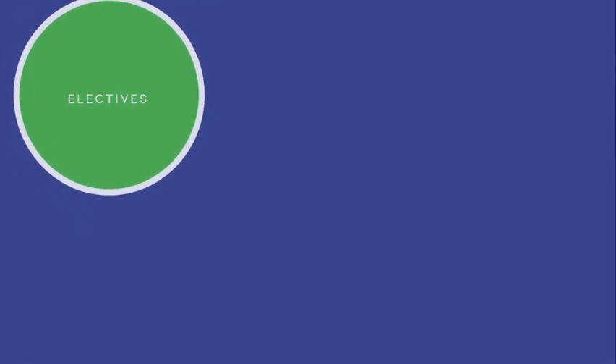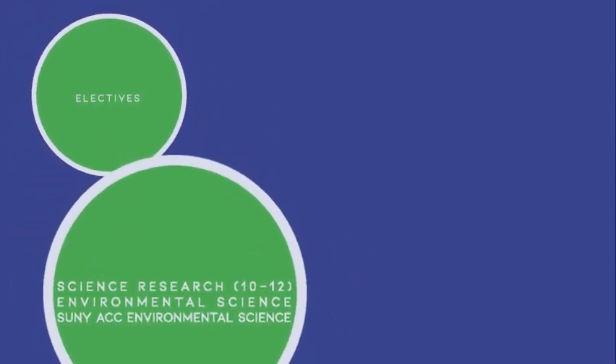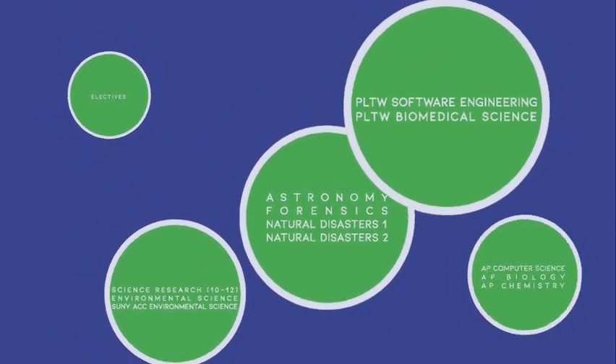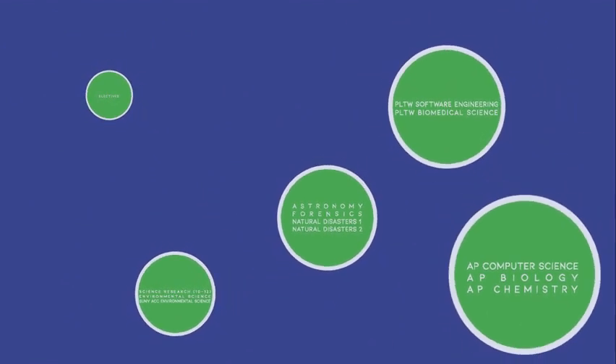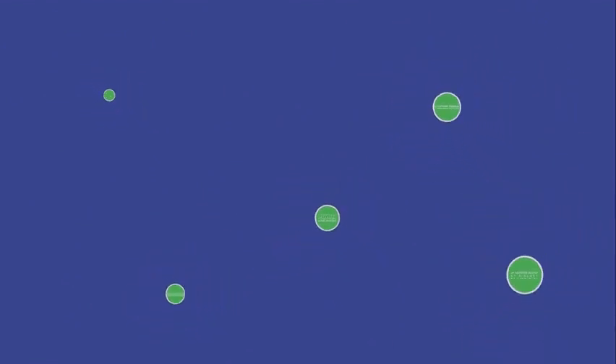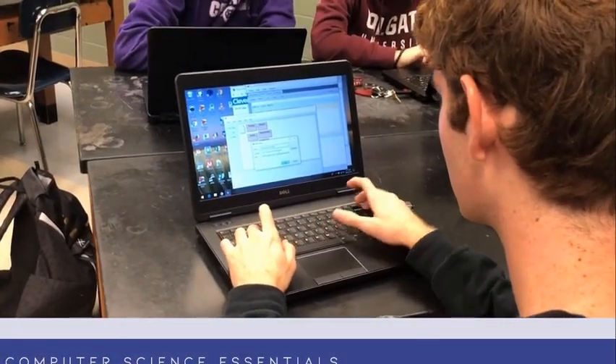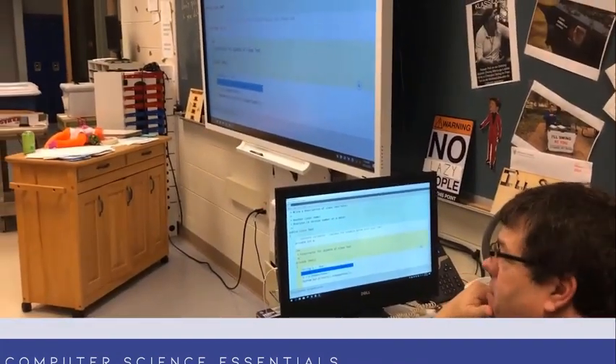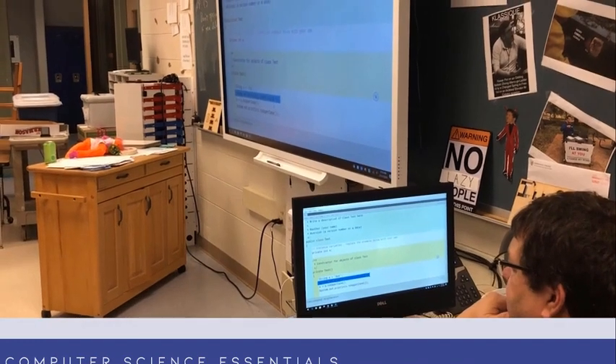Now let's explore the many exciting electives that we have in our science department, starting with Computer Science. We currently have a sequence of three Computer Science courses. The first course is Computer Science Essentials. This is for any student with or without previous coding experience, and they will learn about computational thinking and develop their own Android apps.